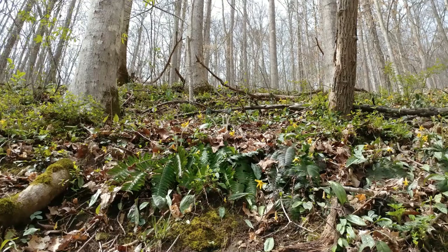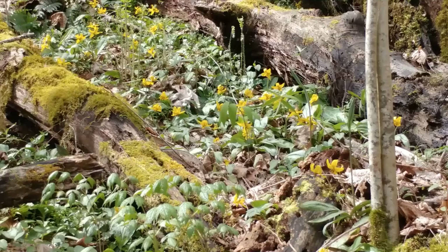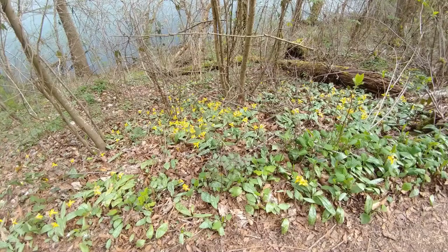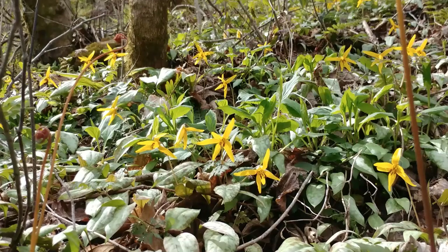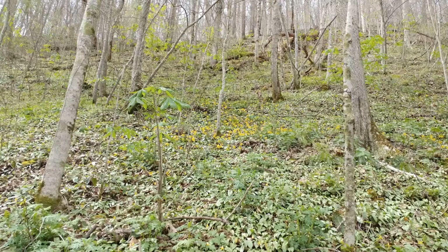As you continue down this trail, you just start to get overwhelmed by the volume of trout lilies that are everywhere. You look up and you're like, 'Oh my goodness, they're all across that hillside.' Then you look down, and they are truly everywhere. As with many of these native ephemerals, sometimes it takes a few years for them to get large enough to flower — with one leaf they won't be big enough to bloom, but with two leaves they can be. Down along there you can see huge carpets of leaves, entire hillsides in one direction and the other. Just a sea that goes on for maybe an eighth or a quarter of a mile.